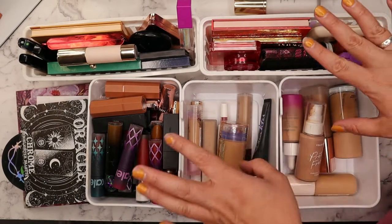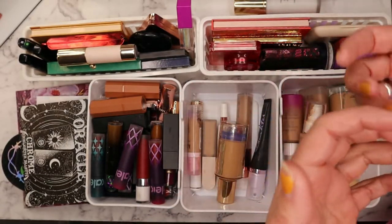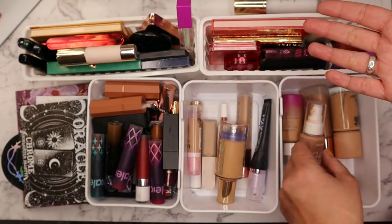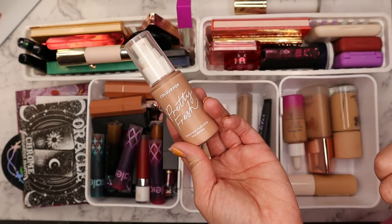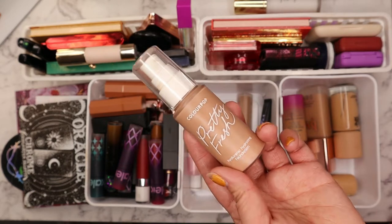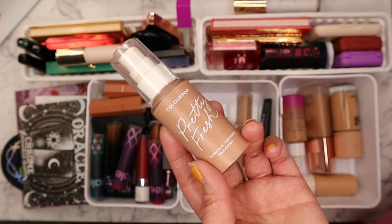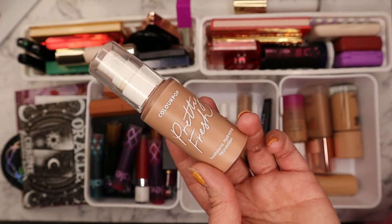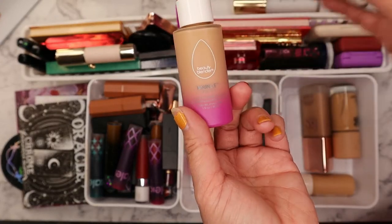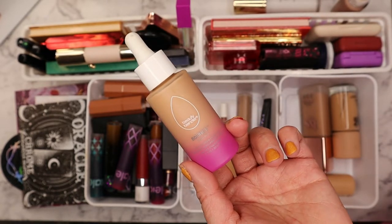For foundations I mainly like more lightweight and hydrating options during fall and winter since it's colder, I'm less oily, and skin can use extra hydration. I have the Color Pop Pretty Fresh foundation — a really nice hydrating foundation that's not overly dewy but has a slight glow, almost like a hydrating satin finish, and it's more affordable. I also have the Beautyblender Bounce Skin Tint, which is very lightweight and feels almost like putting a serum on your face.